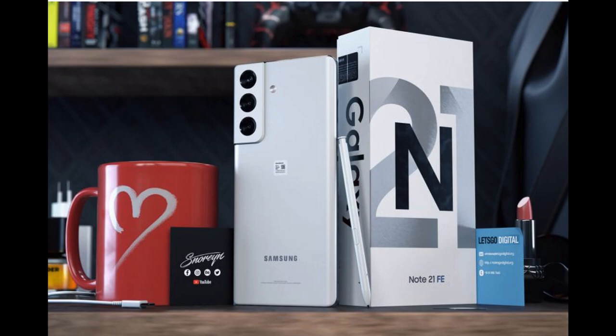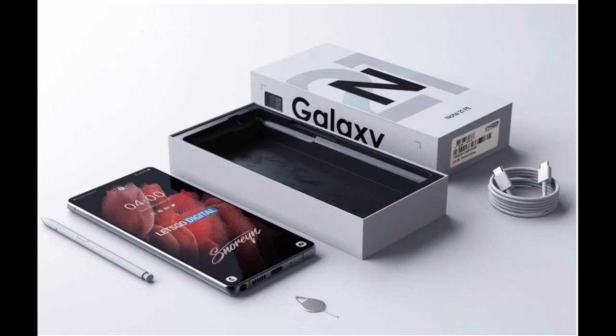You get three cameras including an ultra wide. Another photo shows what would potentially come inside of the box: very slim contents — you'd get the S Pen, a SIM card ejector, the phone, the box, a USB-C to USB-C cable, no charging brick, and no headphones.